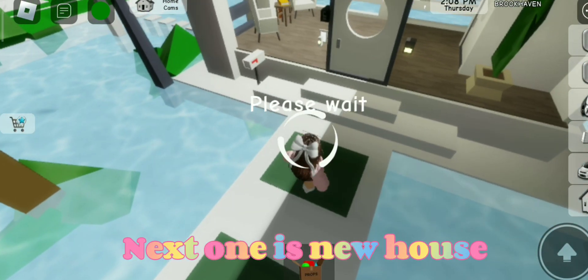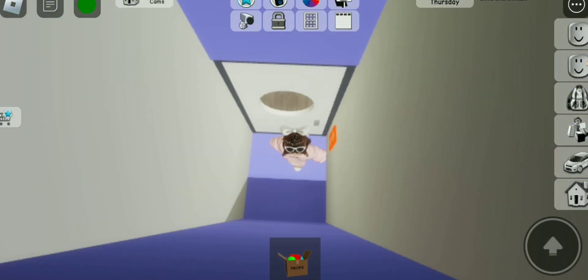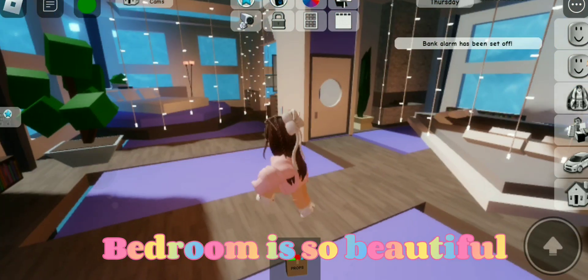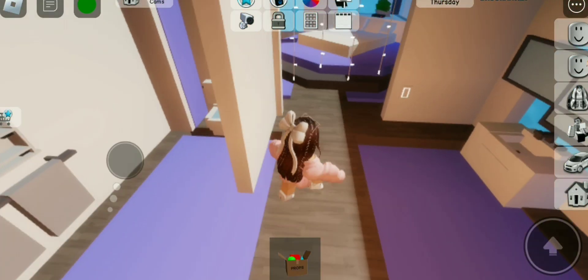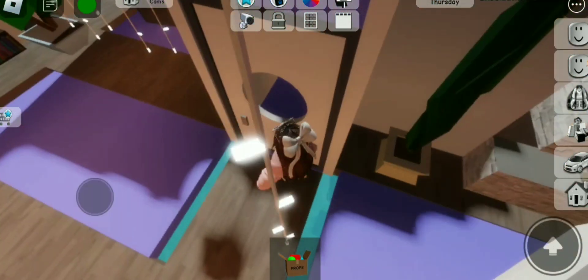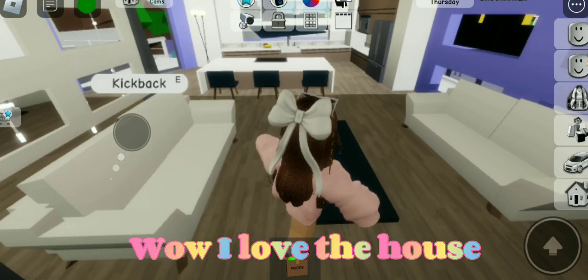Next one is a new house. It is premium. Let's explore. The bedroom is so beautiful. I love the lights. It is like I'm underwater. Wow, I love the house.